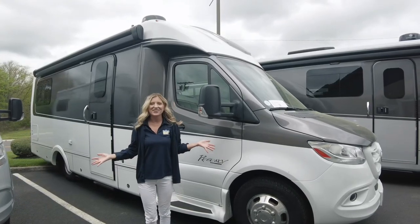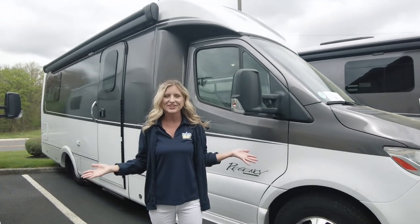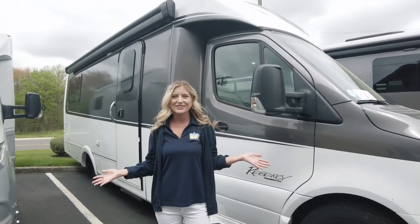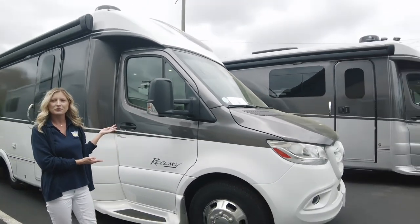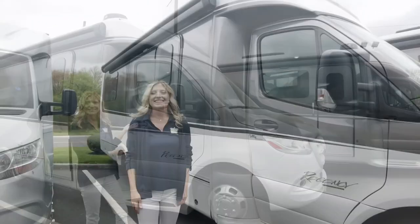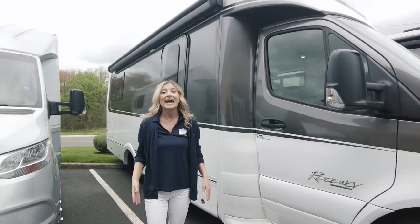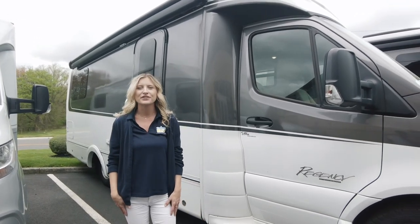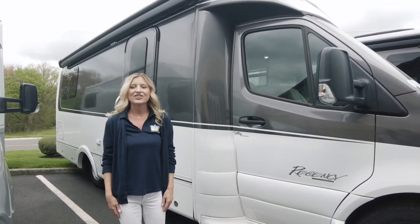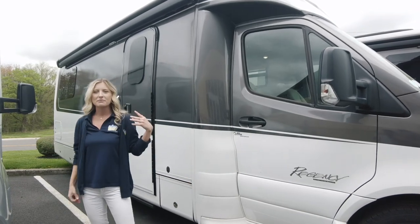Hello and welcome back to Dylan's RV Center, located at 2190 Delsey Drive in Sewell, New Jersey. I'm Autumn, and today I'm going to show you all around a 2023 Regency Ultra Broom 25 TB. This 25-foot one-inch Class B+ diesel RV has no slides, so you can camp anywhere. It's built on the Mercedes-Benz Sprinter 3500 chassis with a three-liter V6 turbo diesel engine.